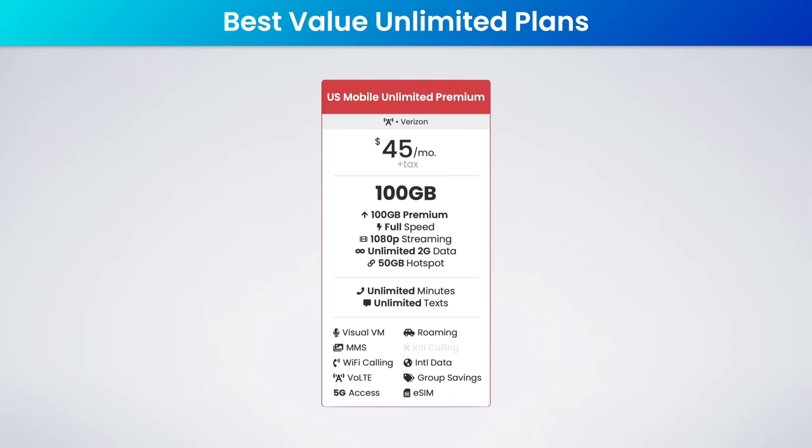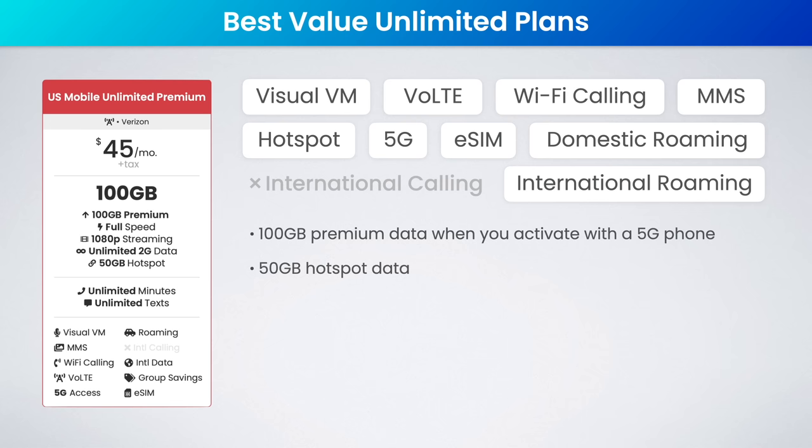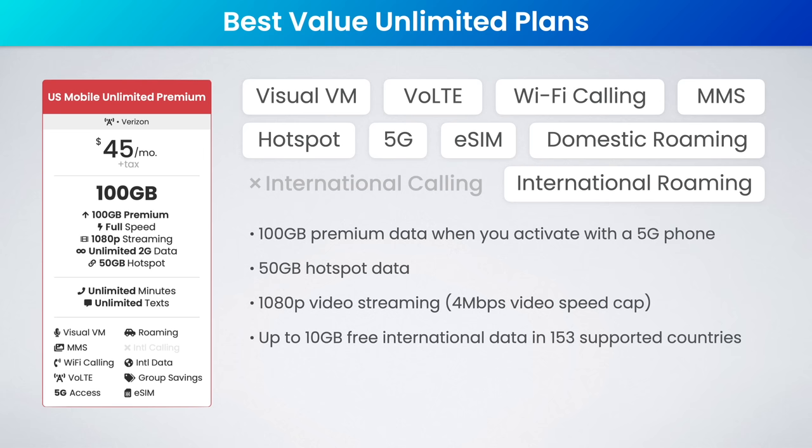Next, on the Verizon network, I think the best value plan is US Mobile's Unlimited Premium plan. This is $45 a month plus tax, and it includes 100 gigabytes of premium data when you activate with a 5G phone, 50 gigabytes of high-speed hotspot data — which is just insane — as well as up to 1080p HD video streaming. As a nice perk, US Mobile includes up to 10 gigs of free international data roaming in 153 supported countries.